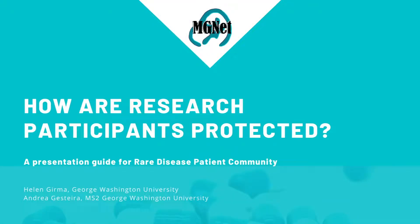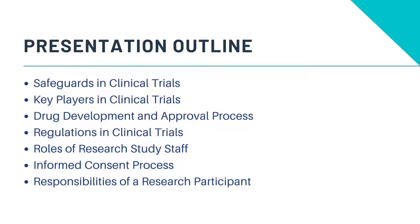How Are Research Participants Protected? A Presentation Guide for Rare Disease Patient Community. These are the topic highlights we'll be going over in this presentation.